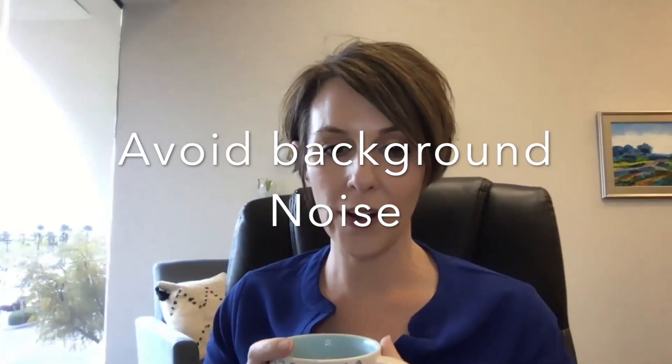Put yourself in a quiet place where you're not going to have a ton of distractions. Silence your phone. Try not to be in a place with lots of noise going on. Let's talk about sound first.